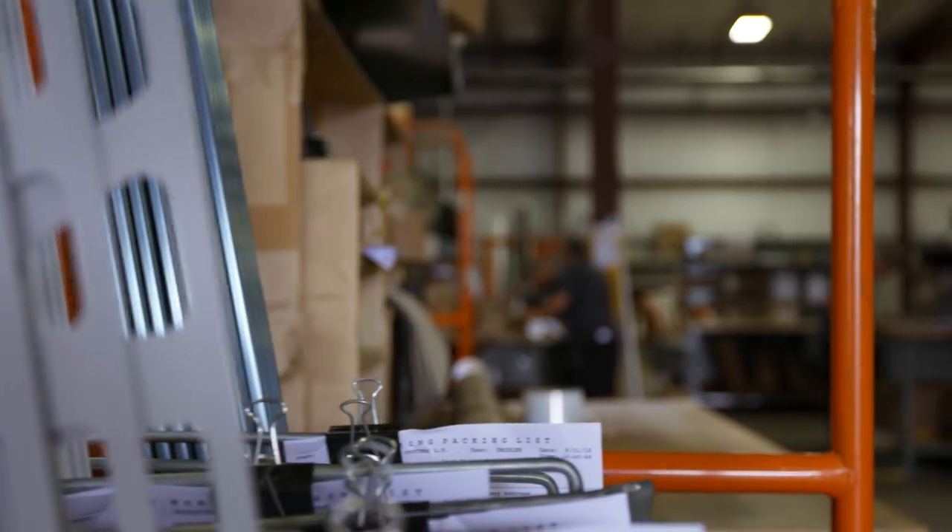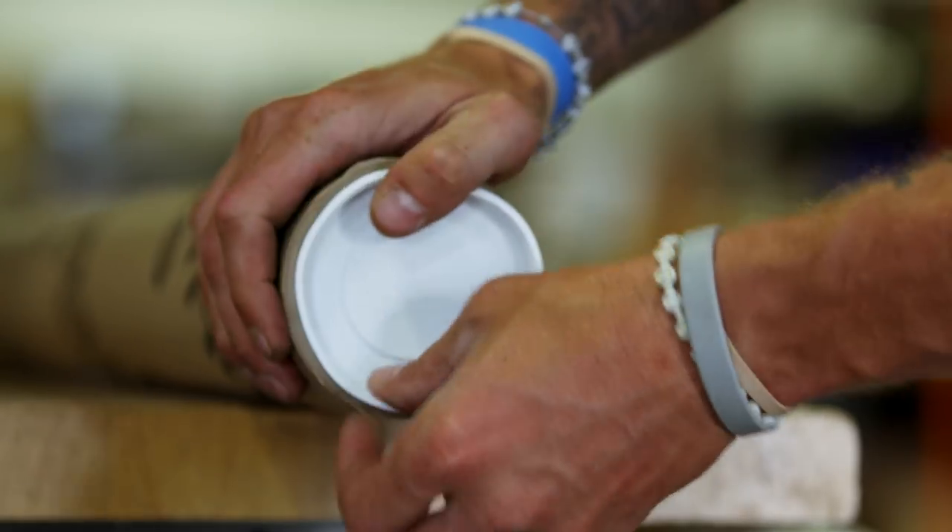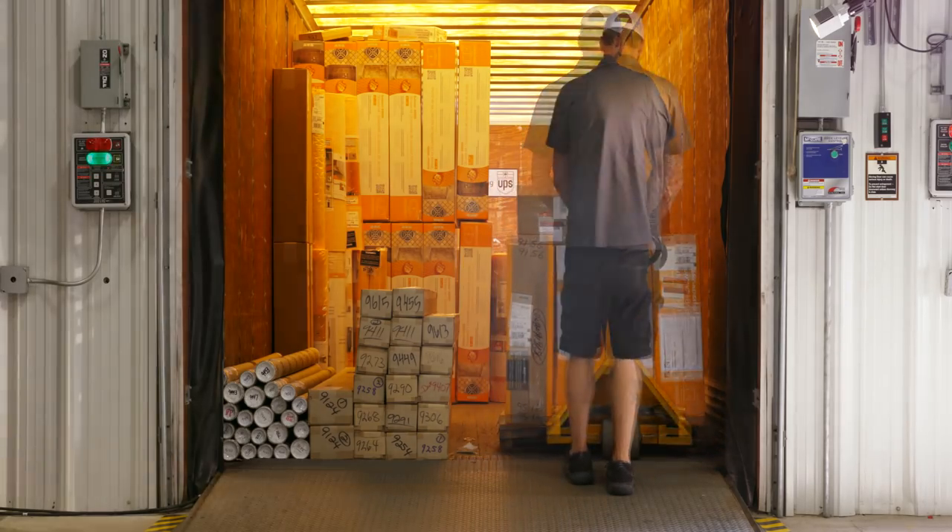A large area dedicated to picking and packing orders is always bustling with activity. This area is the hub of where the orders are packaged and shipped out.